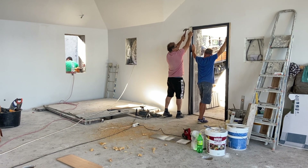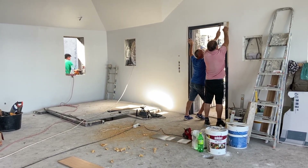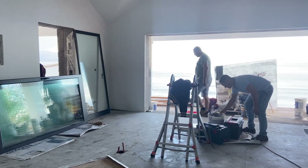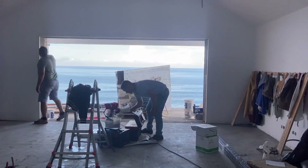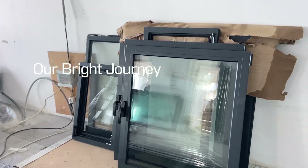Join us next time when the windows and doors are fitted. We also share bonus footage of a stormy night in December which literally blew the doors off on our balcony. One not to be missed.